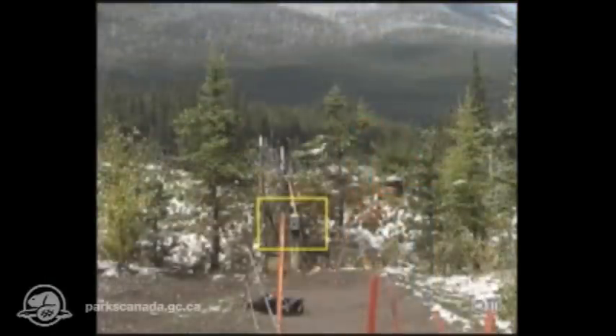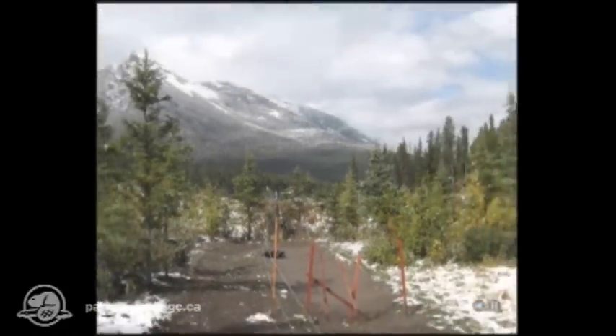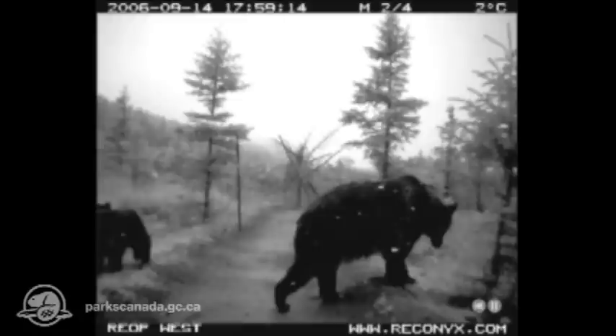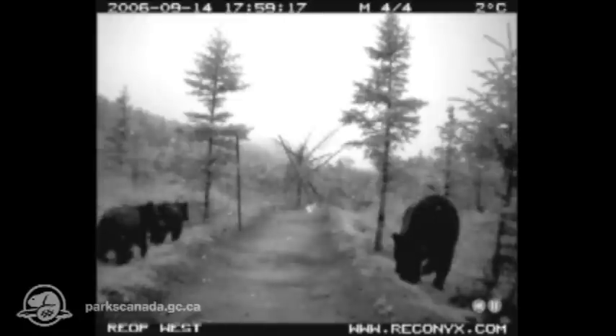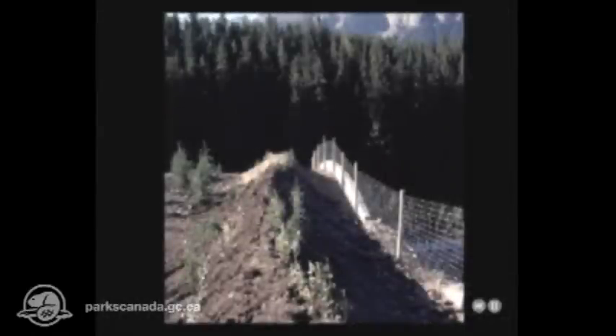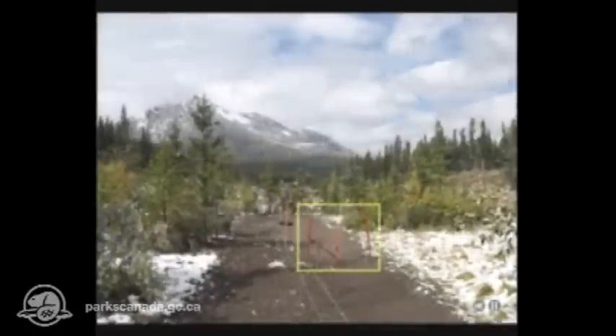This little box contains a digital camera, which captures a series of images when triggered by an animal using the overpass, such as this family of grizzly bears. Grizzly bears and wolves are more likely to use overpass crossings versus the underpasses. An earth berm on each side of the overpass muffles noise from the highway below and blocks the glare of headlights at night. Trees and shrubs on the structure make this appear like any other natural area.